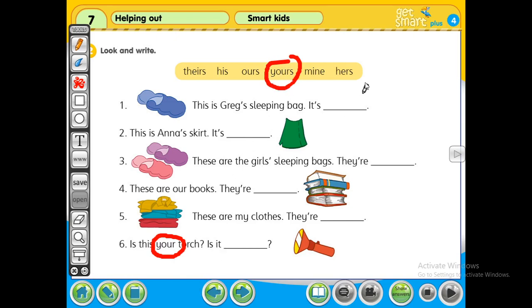Now write down the answers here, and then we will discuss on my next lesson. Thank you very much.